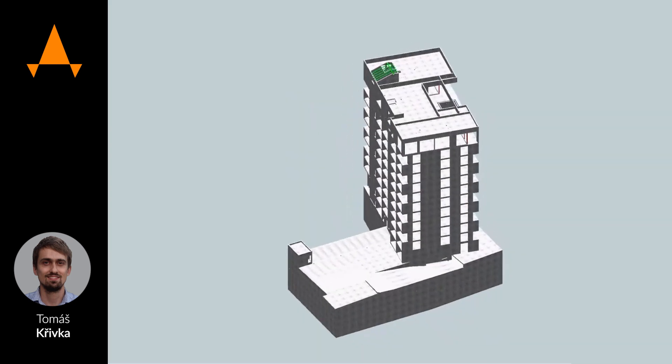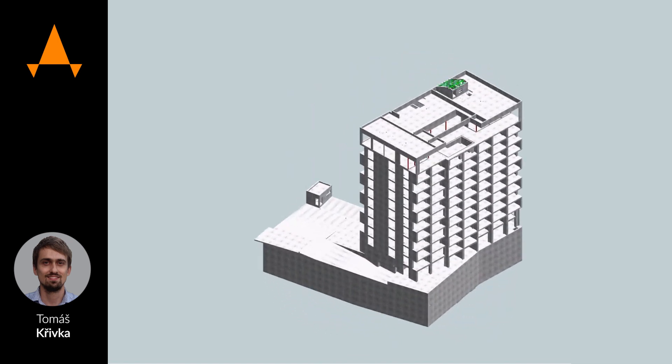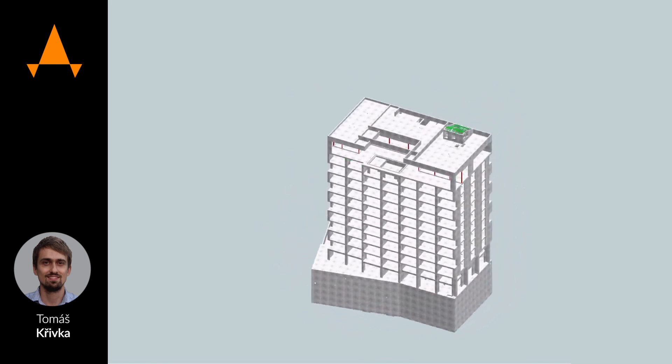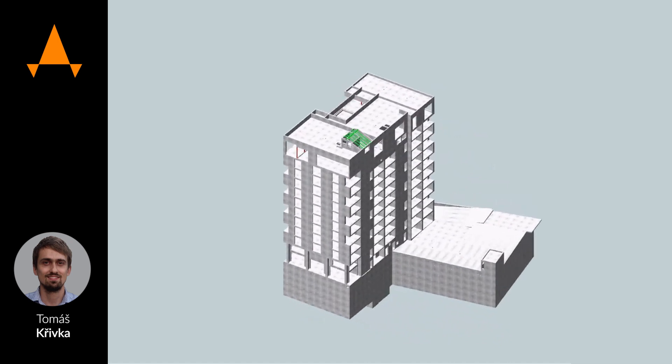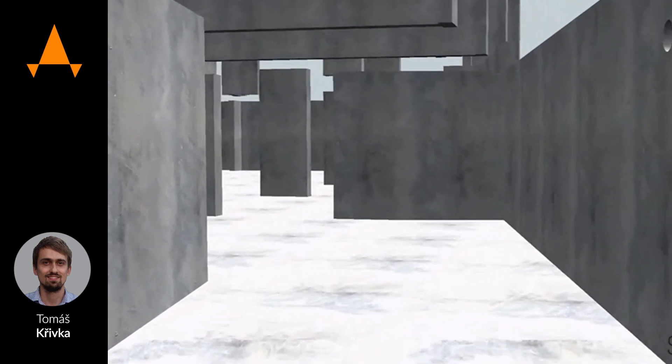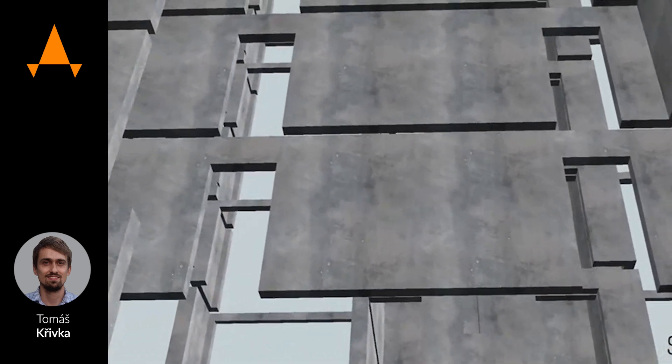The building has 12 floors above the ground and three underground floors. The main structural system is a wall system in all directions, and because the building is for residential and commercial purposes, in some parts there is also a skeleton system.